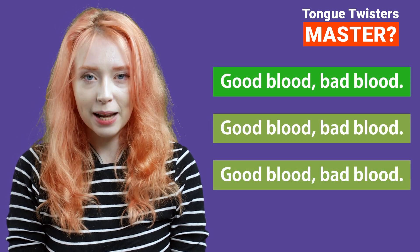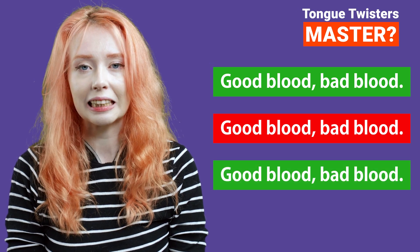Good blood, bad blood, good blood, bad blood, good blood, bad blood. That wasn't perfect.